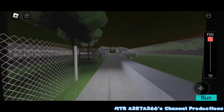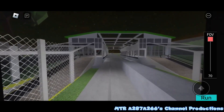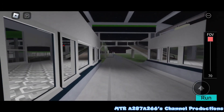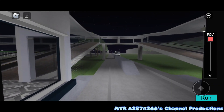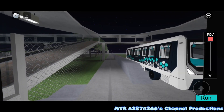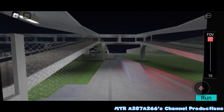Please hold on, we are approaching Domestic Terminal 2 and Budget Terminal. Please remember to take your personal belongings with you and allow passengers to exit first. The train bound for International Terminal 3 is arriving. This is Domestic Terminal 2 and Budget Terminal. Next stop, International Terminal 1. Next stop, International Terminal 3.